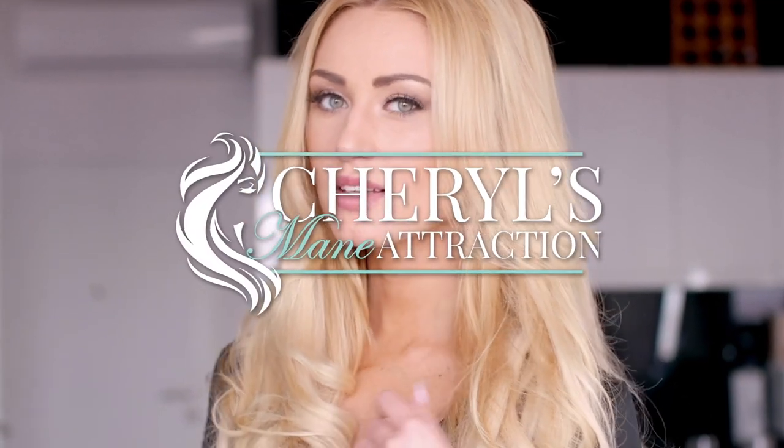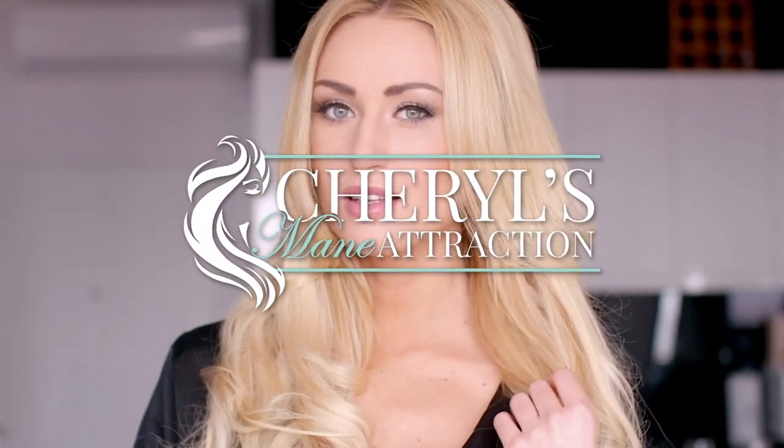At Cheryl's Main Attraction, we believe that everyone deserves to feel empowered and beautiful. Let us guide you on your journey to wig perfection, where possibilities are endless and confidence knows no bounds.